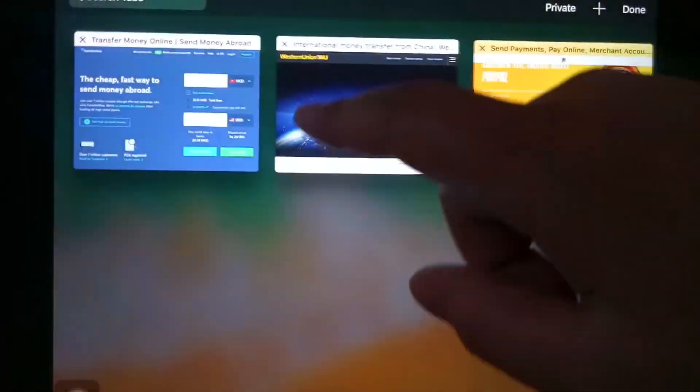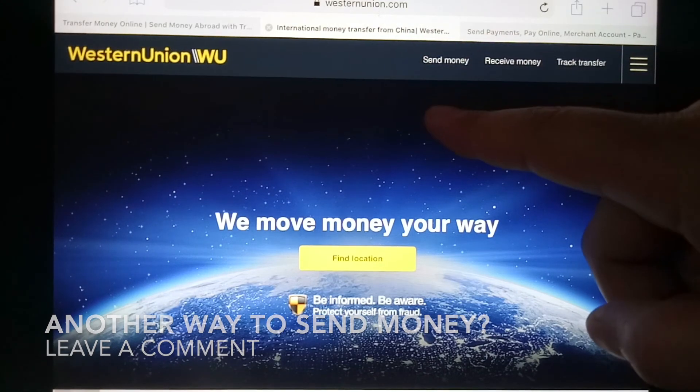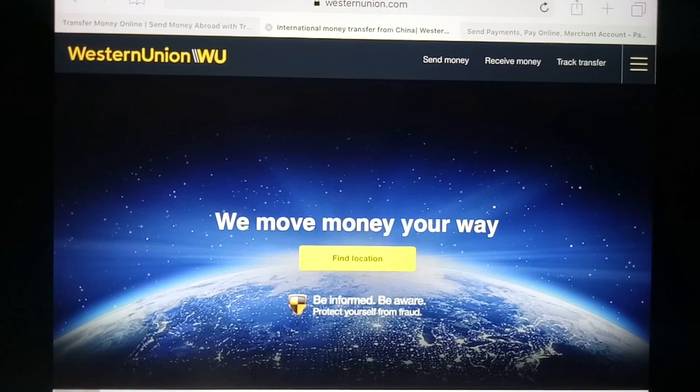The second option is Western Union. As you know, this is one of the largest and probably oldest money transfer companies. You can go to various physical locations and drop off cash, and they will send that money to a location in Saint Lucia where the recipient can pick it up locally. They also have a feature on their website where you can send money online and track your transfer, as you can see on screen.